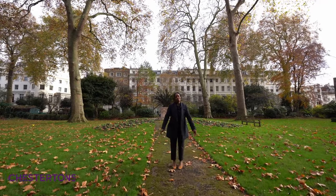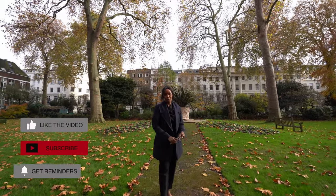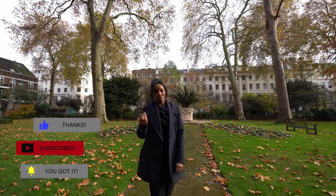That is it from us. Thank you so much for watching all the way until the end. Thanks again to Chestertons as well as the owners for allowing us to tour this property today. Don't forget to like, comment and subscribe — and until next time, goodbye.